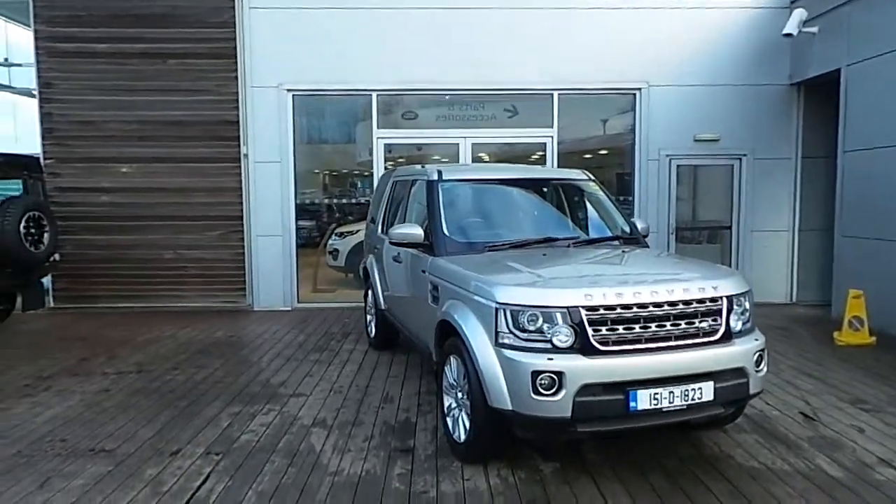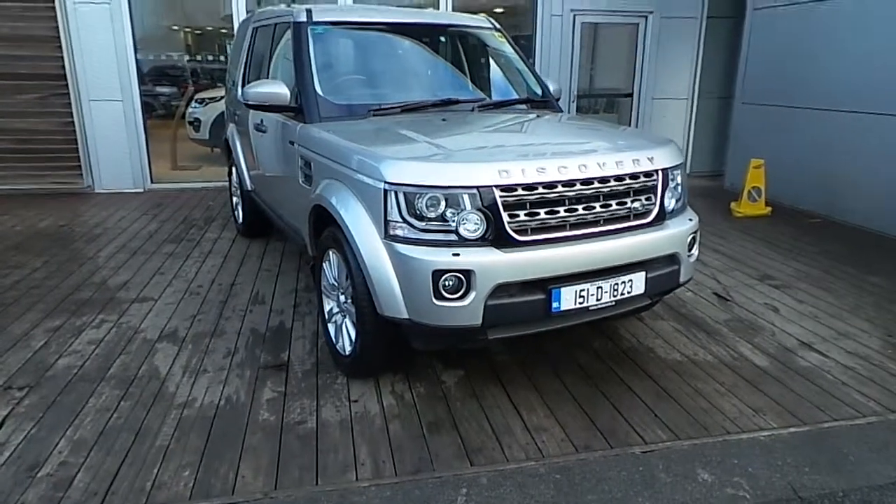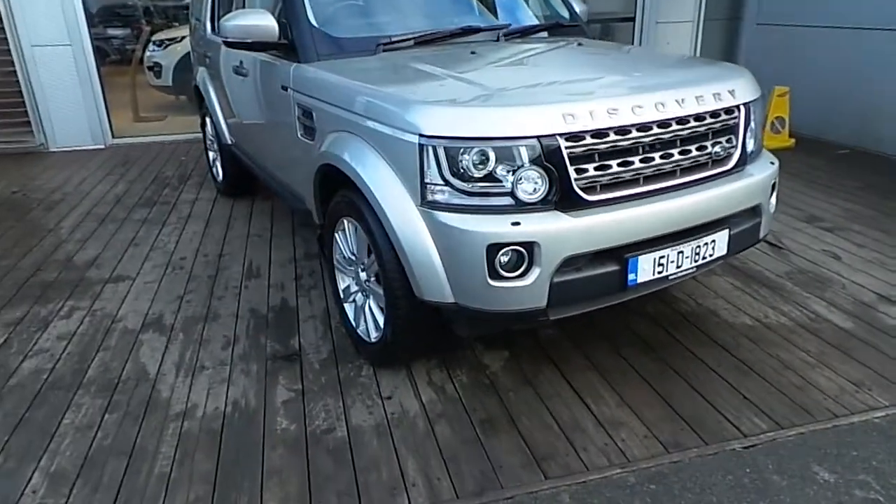Hello and welcome to HB Dennis Land Rover. Today we are reviewing this 2015 Discovery XS Commercial TD V6.